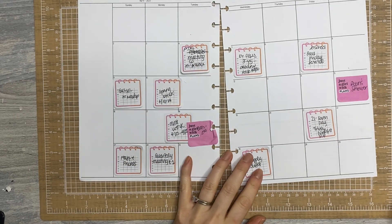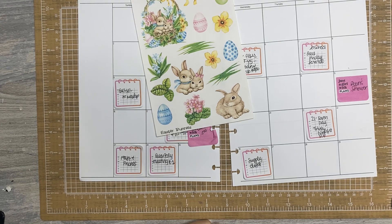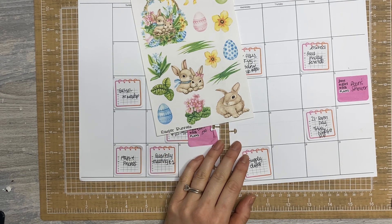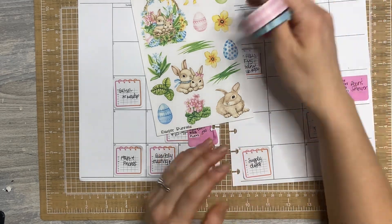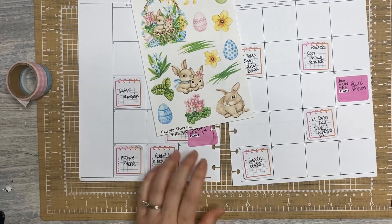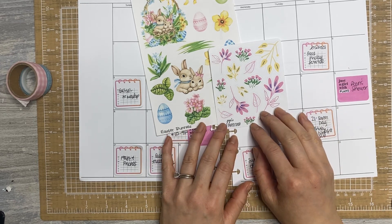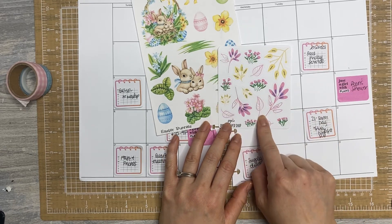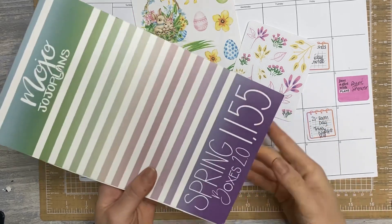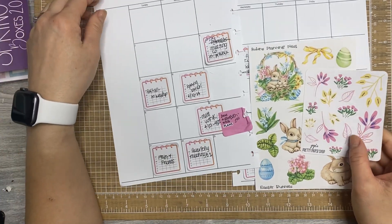Today I'm bringing spring into my planner spread. I have these gorgeous stickers released last year from Robin's Planning Nest — I'm now on her rep team, so you can use code JEN20 to save. I'll link them below. Her newest collection launched last week so check out her shop. I've also pulled some washi — one's from the Happy Planner and one might be a Heidi Swapp from a JoJo sticker sheet collection from 2021. And I have spring boxes from Mojo Dojo Plans.